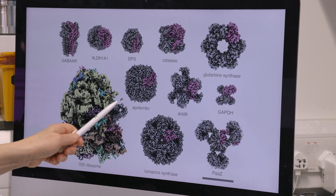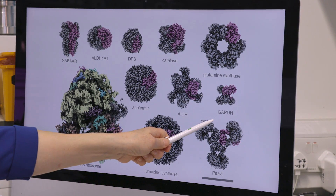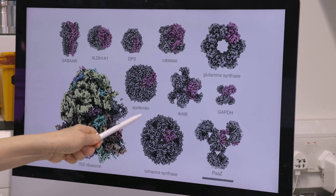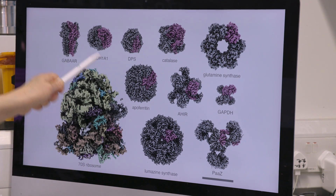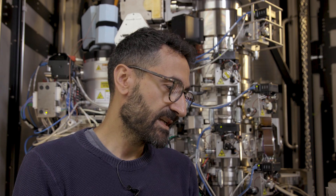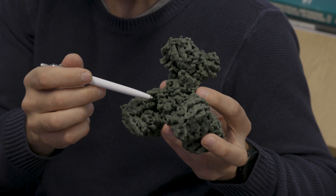Here are 11 protein structures from data collected with the 100 kV microscope. The protein sizes range from very small GAPDH through DPS, catalase, apoferritin, and others, up to the 70S ribosome large structure. We are very happy with the results. We believe that with improvements to the electron detector and a bit more automation, we could achieve high resolution comparable to 300 kV microscope data.